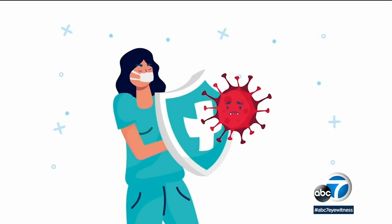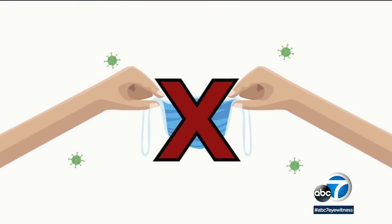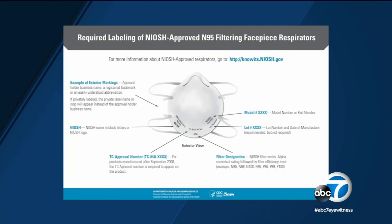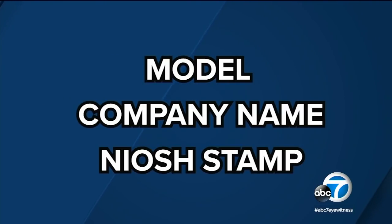Despite that 1% difference, doctors say the KF94 is still a very effective mask — it works well, and when opened you can see it's got multiple layers. While there have been reports of counterfeit masks, the CDC provided an infographic to show you what to look for when purchasing an N95, like the model, company name, and the National Institute of Occupational Safety and Health stamp.